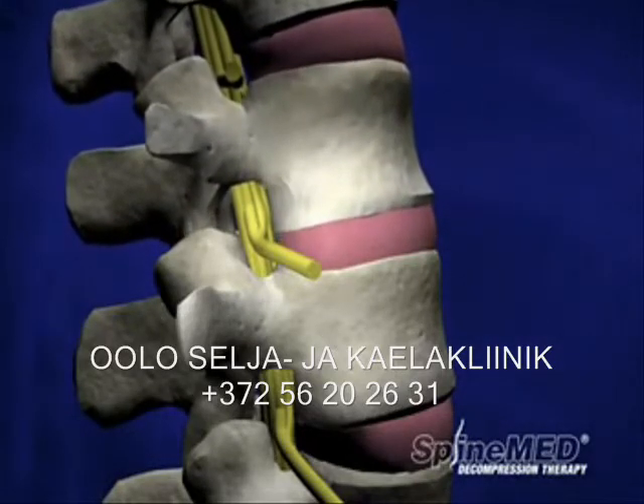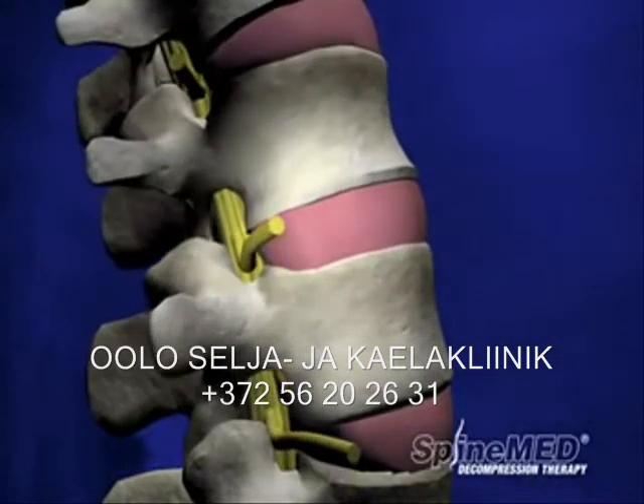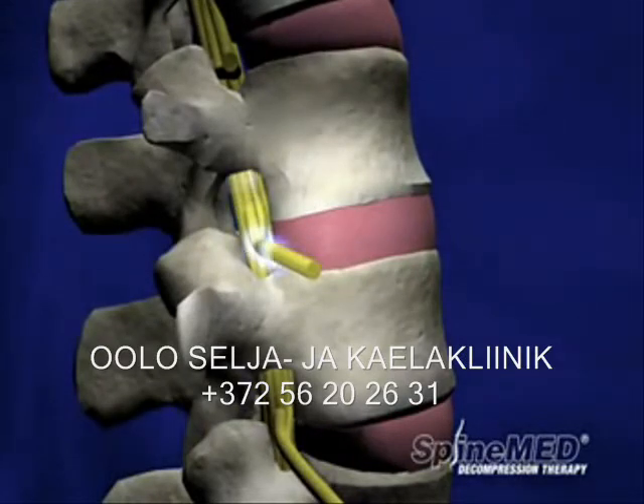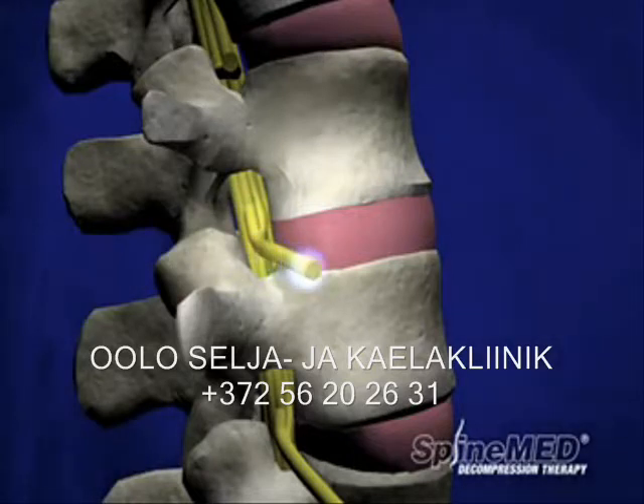They act as shock absorbers to prevent compression fractures of the vertebrae. They provide mobility to the spine, allowing it to bend and twist. And they separate the vertebrae, allowing nerve roots to branch off from the spinal cord and travel to the rest of the body.